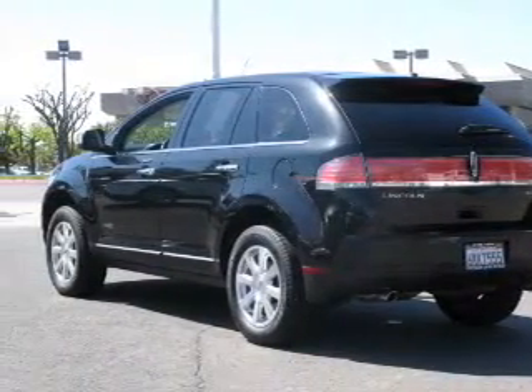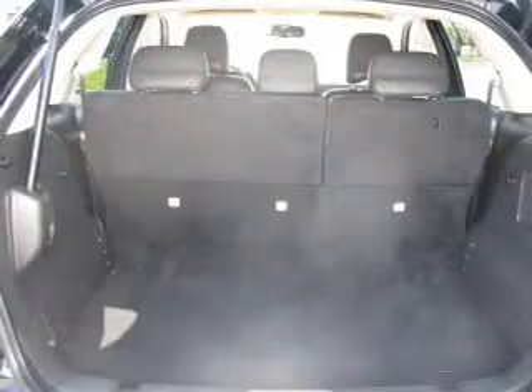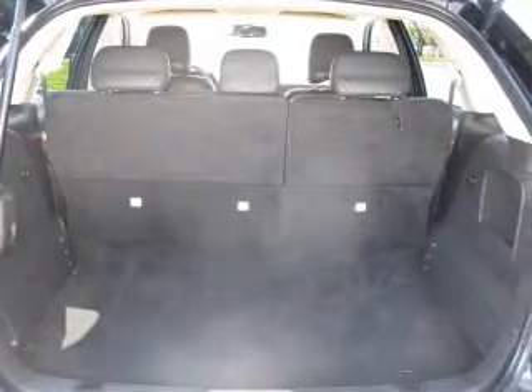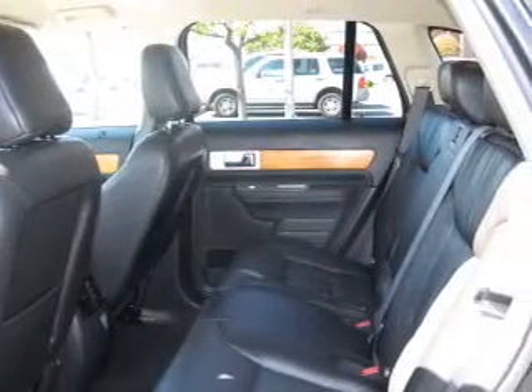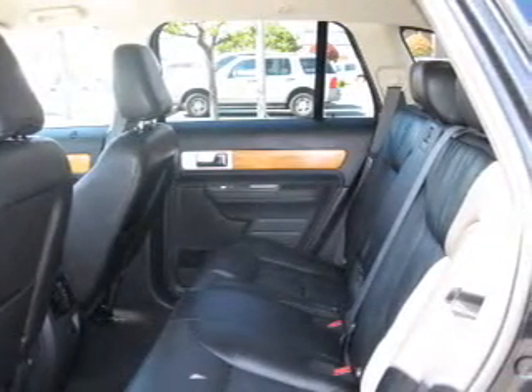The powertrain includes front wheel drive with a reliable 6-cylinder engine driven by a 6-speed automatic transmission. Premium wheels give a more luxurious look. Brake safely with the anti-lock braking system.